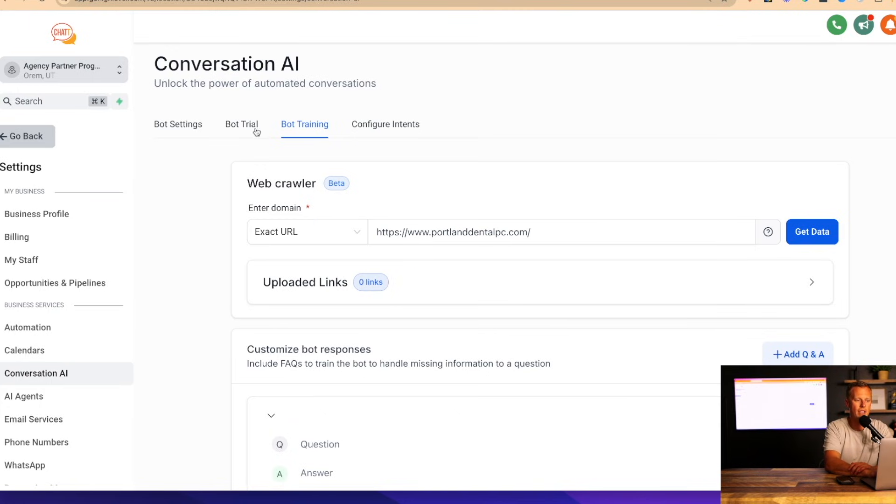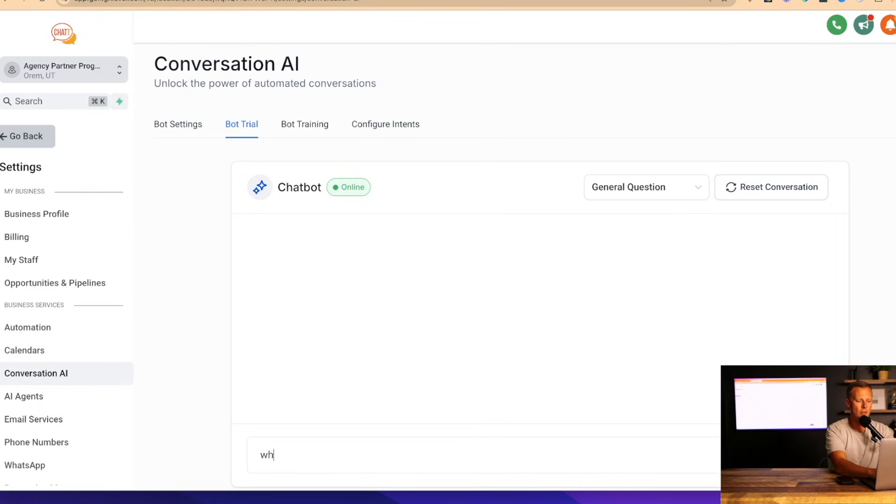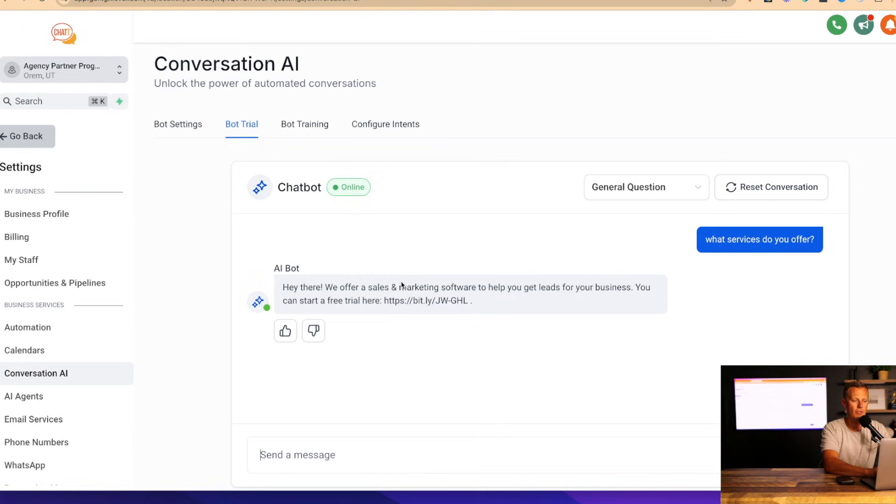Once the bot is trained, we come to Bot Trial, click 'Reset the Conversation,' and ask something like 'What services do you offer?' The AI bot gives a response. If we like the response we click thumbs up; if we don't, we click thumbs down and a modal pops up where we can put in the correct answer to train the bot. You only have to do this a few times to make sure the bot is 100% dialed in and responding correctly to every incoming text, Facebook message, Instagram DM, or chat widget message.